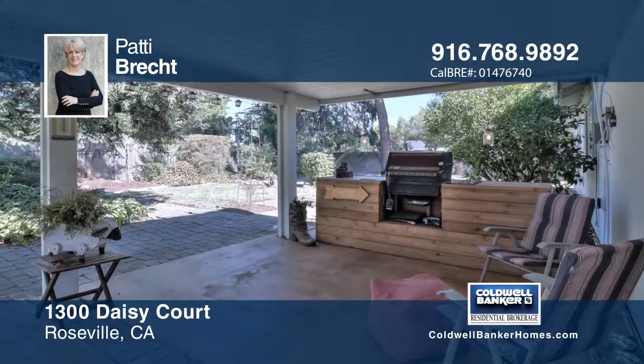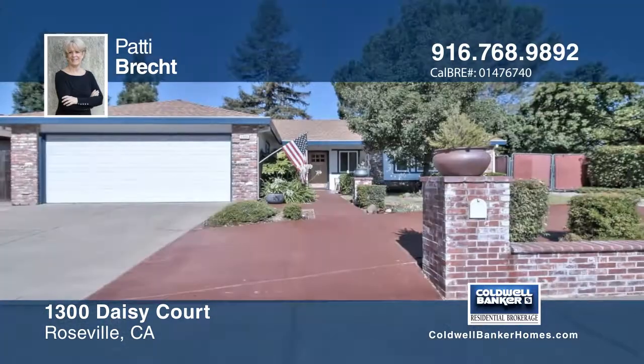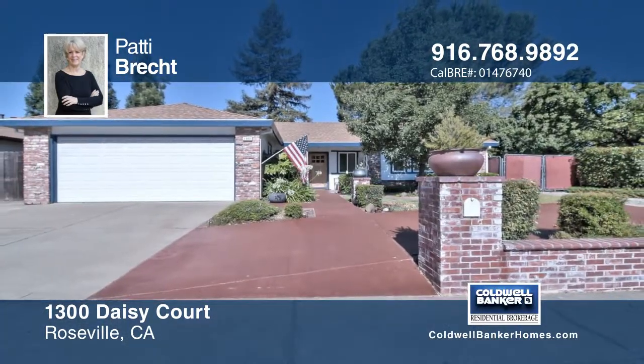This home has so much to offer and is ready for you to make it your own. Contact Patty Brecht to schedule your private showing.